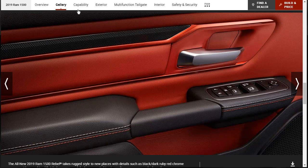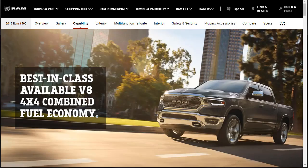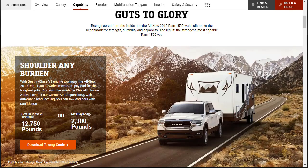We've seen everything we're going to see in the gallery. Let's move on to capability. The 2019 Ram 1500 is best-in-class available V8 4x4 combined fuel economy. They say this new Ram was built to set the benchmark for strength, durability, and capability. It's got the best-in-class V8 towing at 12,750 pounds, or its max payload is 2,300 pounds.